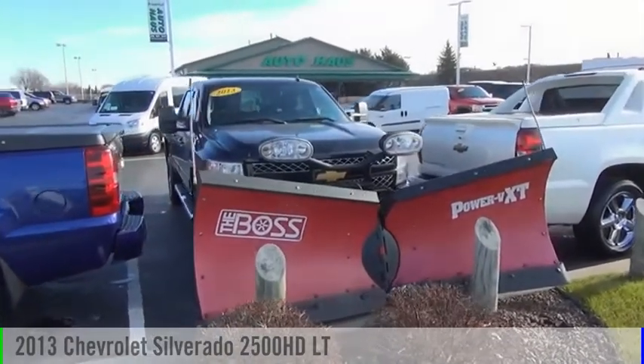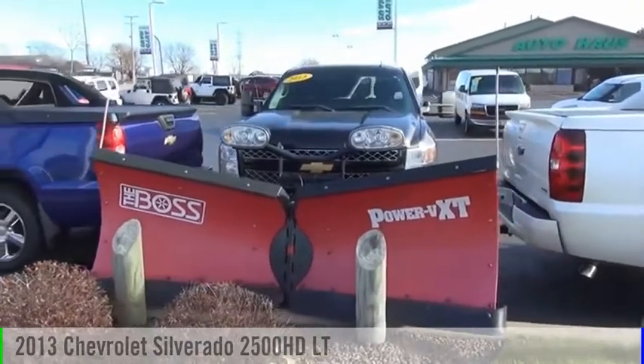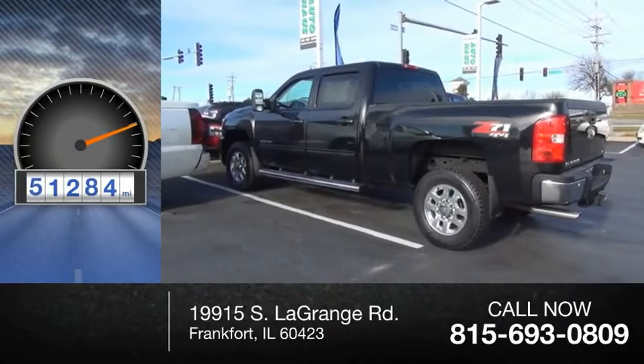You are going to love the 2013 Silverado 2500 HD. This vehicle is powered by a four-wheel drive and has less than 55,000 miles.